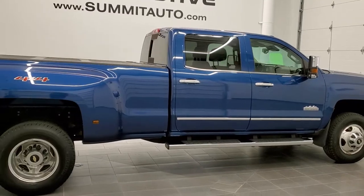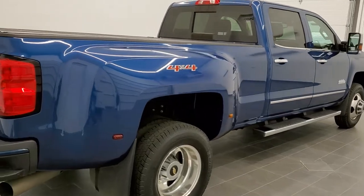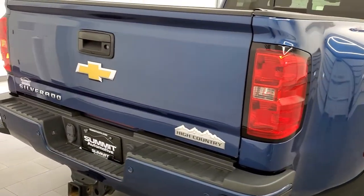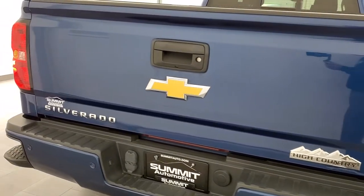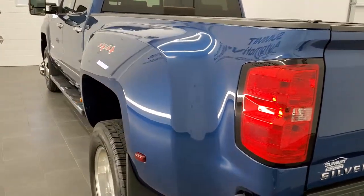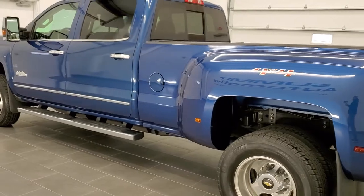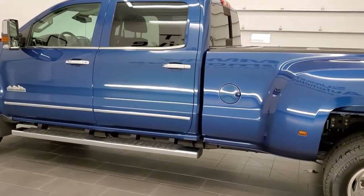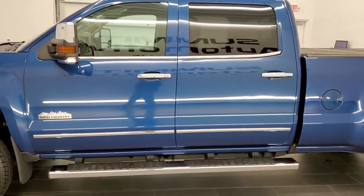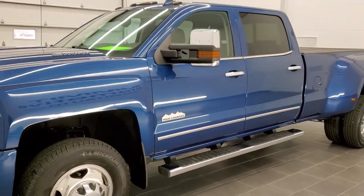Today we are checking out this super clean 2015 Chevy Silverado 3500 Crew Cab Long Box Dual Rear Wheel High Country Edition. This truck has a 6.6 liter Duramax diesel with the LML motor, which pumps out 397 horsepower. This truck has been fully safetied and inspected by our service shop, has a fresh oil and filter change, all the fluids have been checked and topped off, and this truck is 100% ready to go. Ocean Blue Metallic is the color.